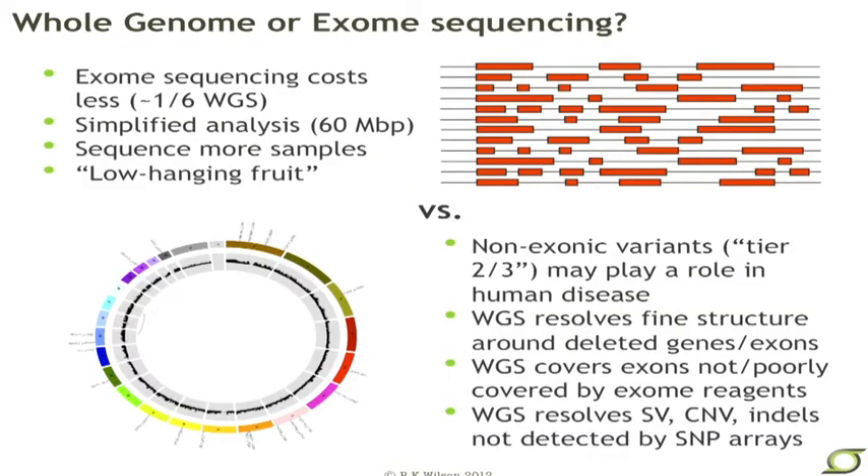Whole genome or exome — a couple of pros and cons. Exome sequencing costs way less than whole genome, about a sixth of the cost at present, because there's still a lot of biochemistry that needs to happen before you ever get to the sequencing machines. The analysis is greatly simplified — you're typically operating on only about 60 megabases of the genome. Thus, you can sequence more samples, giving more study power, and you're essentially getting at the low-hanging fruit — the annotated regions of the genome — making it a little easier to tie that to the biology.